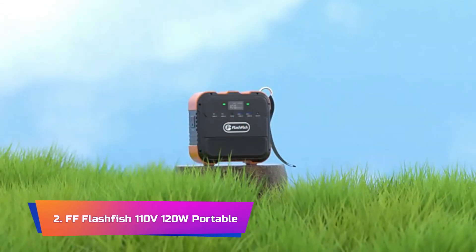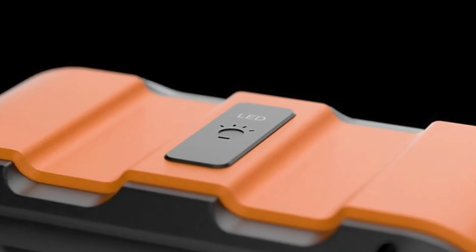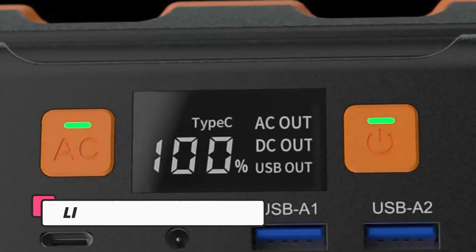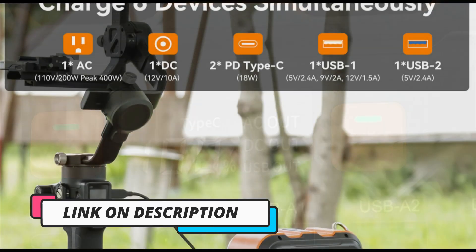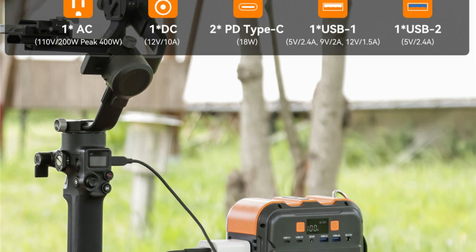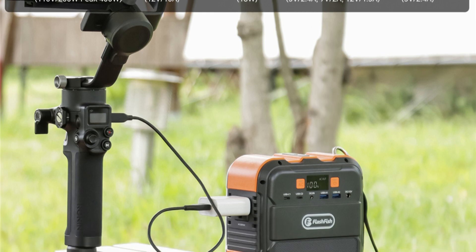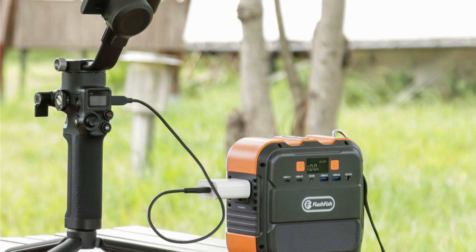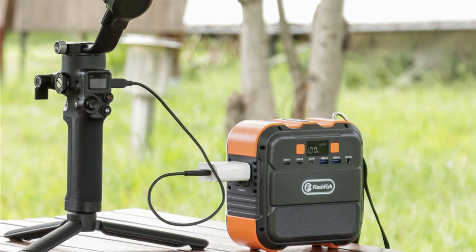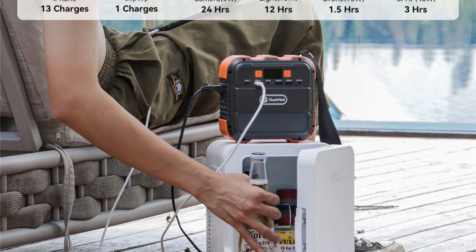Product No. 2. French Franks Flashfish 110V 120W Portable. The French Franks Flashfish 110V 120W Portable Power Station is an excellent solar generator that is perfect for outdoor activities, such as camping, fishing trips, and drone photography. With a compact design and a weight of only 2.6 pounds, this generator is incredibly portable, making it easy to take with you on the go.